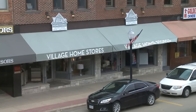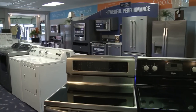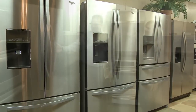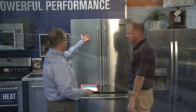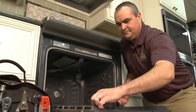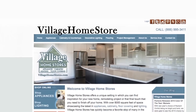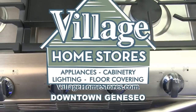Village Home Stores is your locally owned source for appliance sales and service in the greater Quad City area. We carry the entire Whirlpool family of appliances, which includes Maytag, Amana, Whirlpool, and KitchenAid. For 30 years our store has provided quality products paired with service you can count on. Our staff of expert appliance technicians service all of Henry, Rock Island, Whiteside, and Scott County. Find us online at villagehomestores.com or give us a call at 309-944-1344. Village Home Stores, downtown Geneseo.